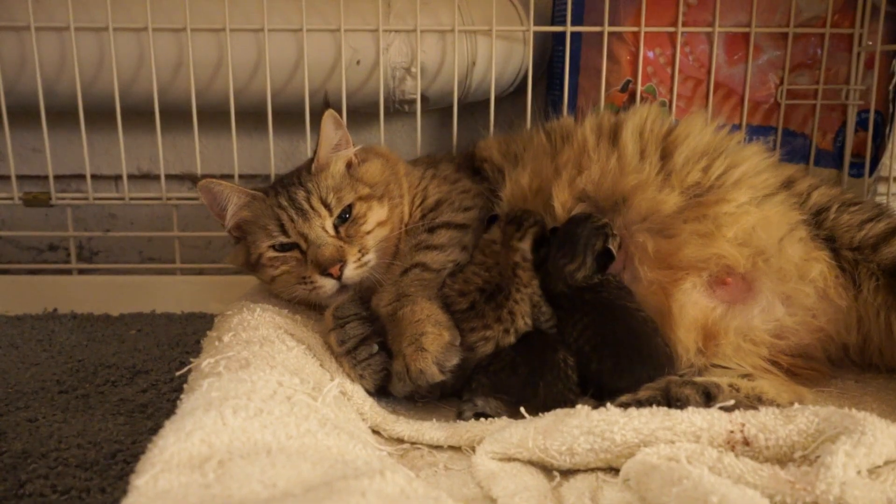Their eyes will start off a blue-gray color and then by six to seven weeks will reach their normal adult color. They should weigh around a hundred grams at birth and then gain about a hundred grams a week. Make sure you're worming them. Make sure that they're feeding on mum — they should be feeding about every hour. If they're not, then the mum might have an issue and then you need to go to the vet.